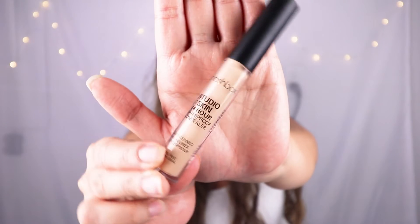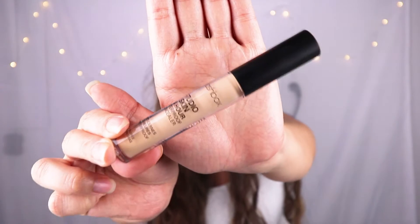The next thing in my bag is the Studio Skin 24-Hour Waterproof Concealer by Smashbox. It lasts 24 hours and is waterproof. It says this concealer is really good for dark circles, hyperpigmentation, blemishes, and redness, and it lasts a very long time because it's waterproof and also sweat resistant. It is also really good for people with oily skin. The formula is really creamy and oil free, dries down to a soft matte finish, and doesn't feel heavy on your skin. The coverage is medium to full. Let's see how it looks on the skin.